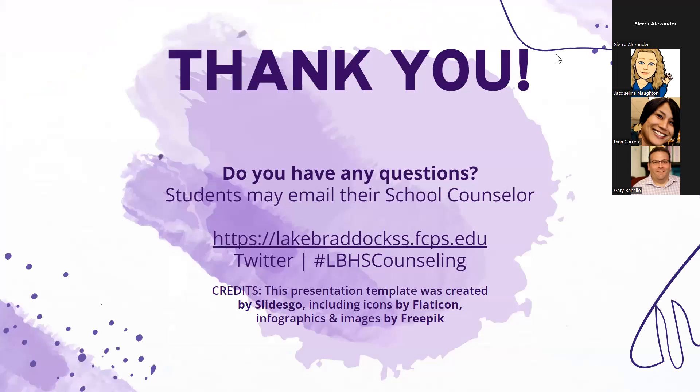We are active on social media — if you haven't joined us on Twitter, Instagram, or Facebook, please do. Thank you for attending. We have some time for questions and will also be addressing questions from the padlet.